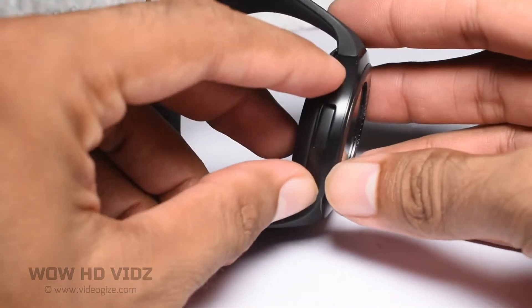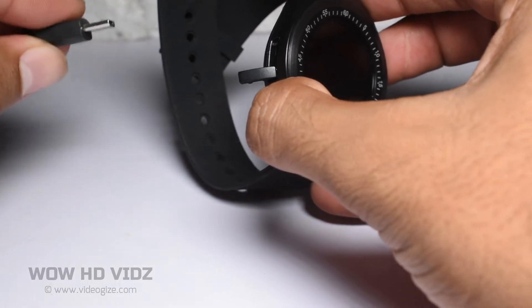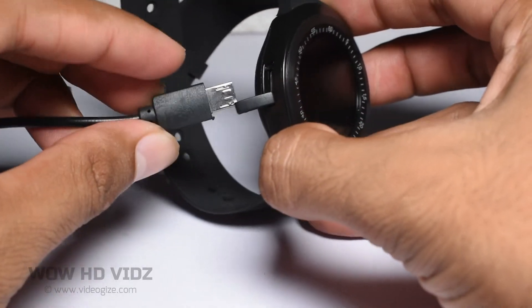You can charge it via USB cable from here. It can charge in two hours, which will give you four to five days of working time.